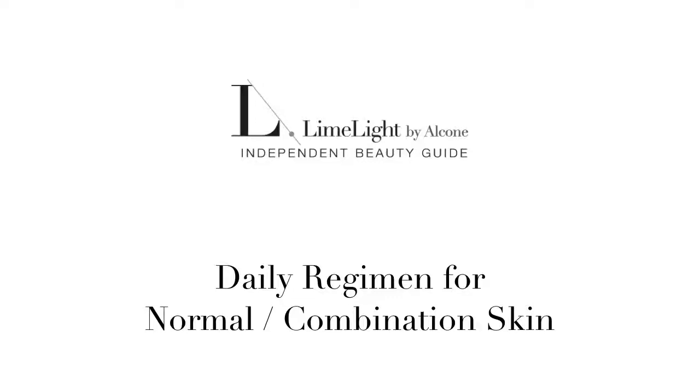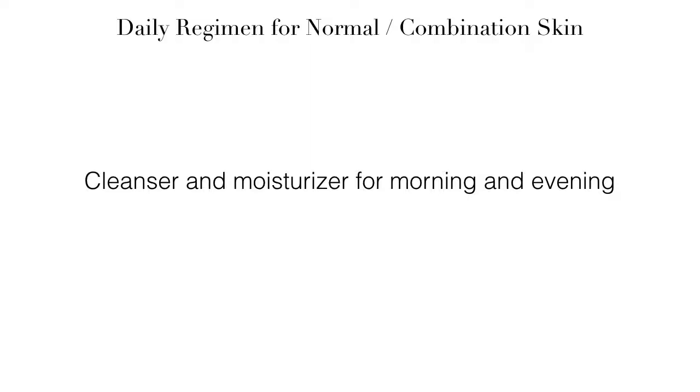This is an introduction to the skincare essentials for normal to combination skin using Limelight by Alcone products. Your skin is your body's largest organ and definitely deserves a high level of care and attention. The most basic care needed is going to be your cleanser and moisturizer, which you need to use each morning and every night before bed.